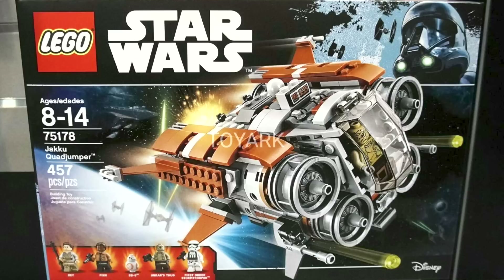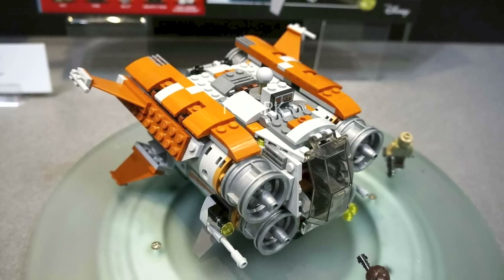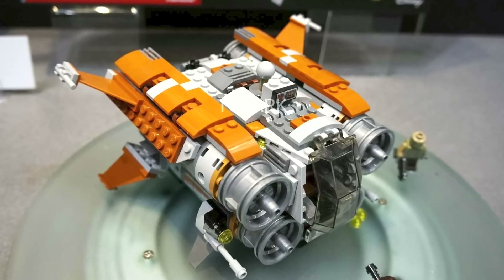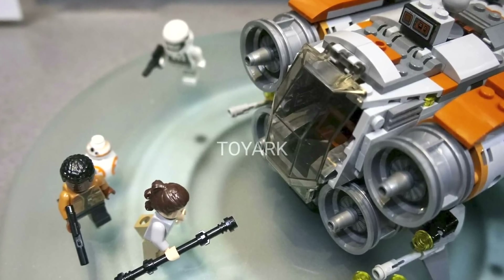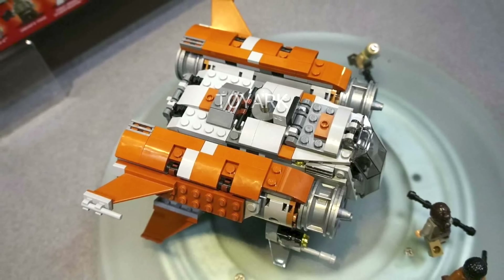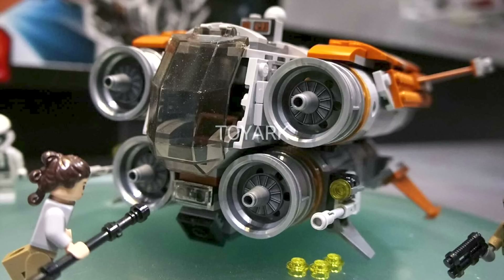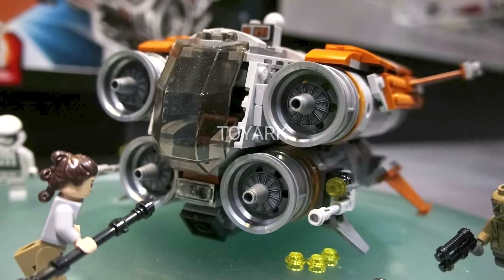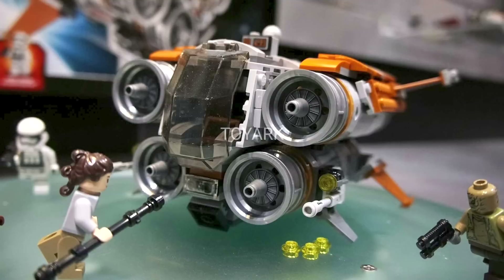Last from Force Awakens we have the Jakku Quad Jumper. This set contains 457 pieces and will retail for $49.99, with five minifigures including Rey, Finn, BB-8, Unkar's Thug, and a First Order Stormtrooper — though none of these are exclusive to this set. The Quad Jumper was a lesser-known vehicle shown in the background of a scene on Jakku. It's called the Quad Jumper because of its four large turbines, and from above you can see it's a bit of a brick but has nice detail and compartments. There are stud shooters included, and I'm curious to see how well it does given no exclusive characters.